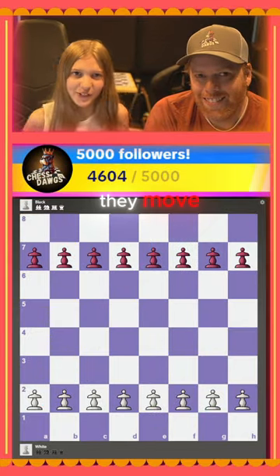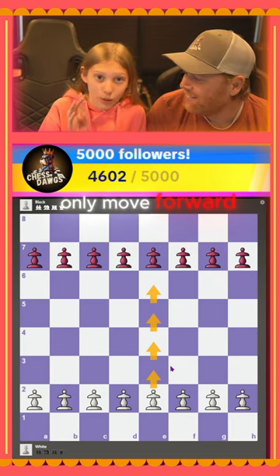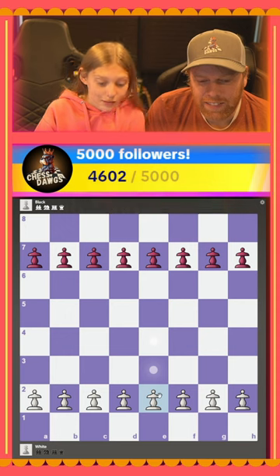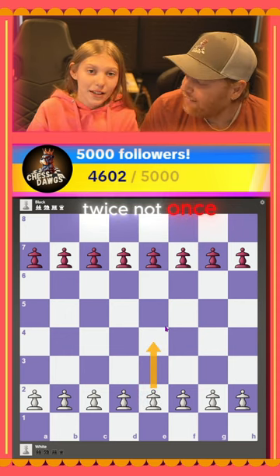Number one, how they move. They can only move one space at a time and they can only move forward, not backwards. But on their very first move, you can make an exception — they can move twice.